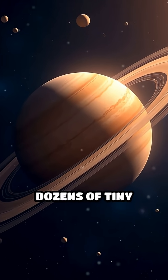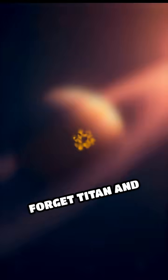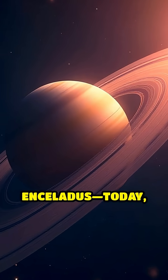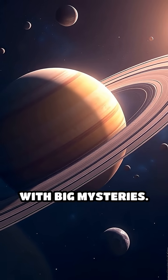What if I told you Saturn hides dozens of tiny moons that could change everything we know about our solar system? Forget Titan and Enceladus. Today, we're zooming in on Saturn's forgotten moons — the small worlds with big mysteries.